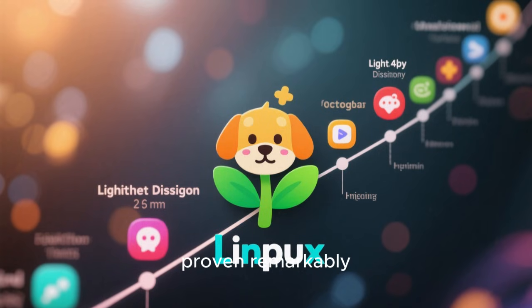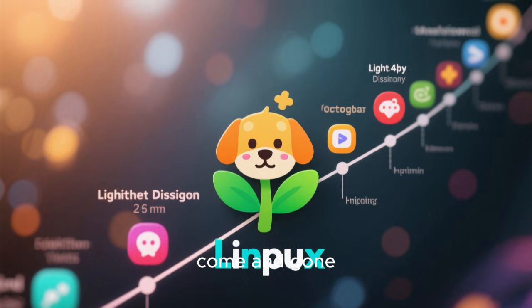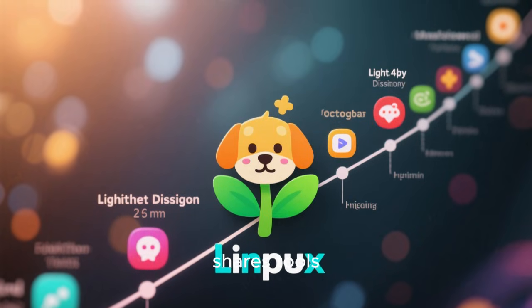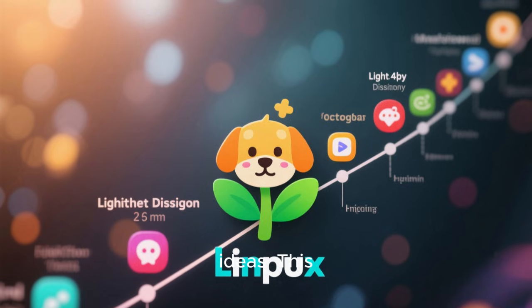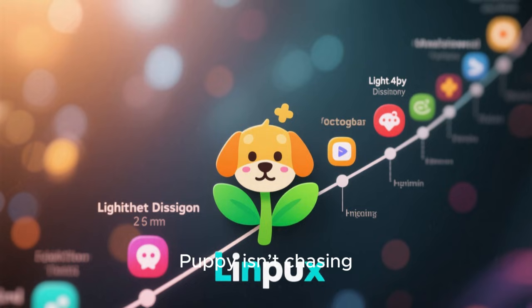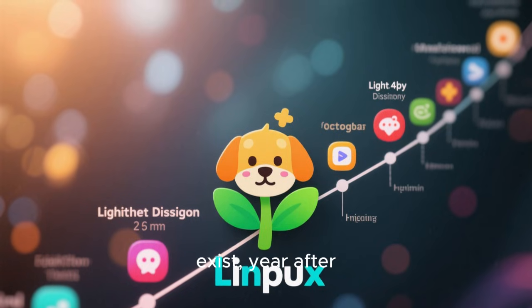Over time, Puppy Linux has also proven remarkably resilient. While many lightweight distributions have come and gone, Puppy remains active, supported by a passionate community that shares tools, documentation, and ideas. This persistence speaks to the strength of its core concept. Puppy isn't chasing trends — it's solving a problem that continues to exist year after year.